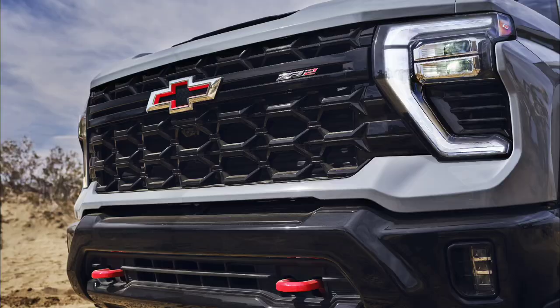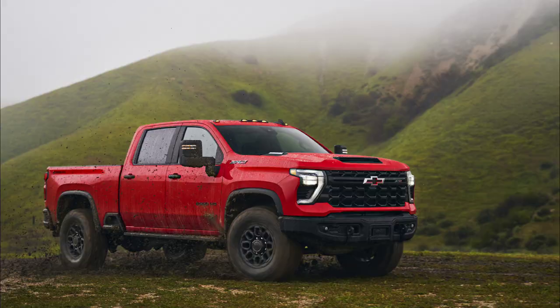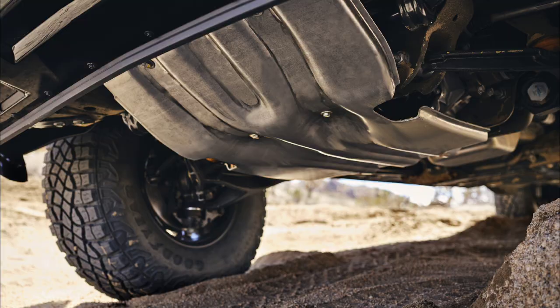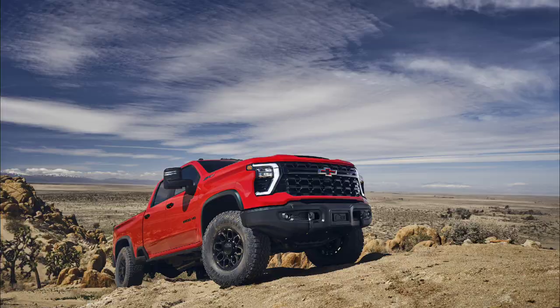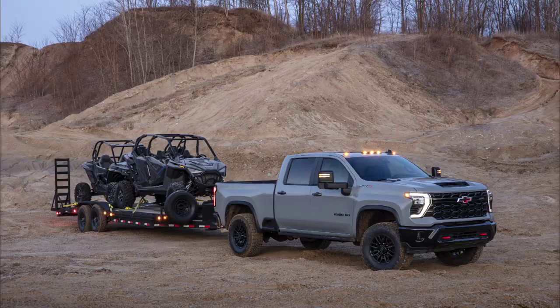That said, Chevy's done an absolutely fantastic job with their new HD ZR2 and the Bison edition. They've really protected the underbelly of these trucks with a lot of extra skid plate protection covering major components. They've given the truck a marginal lift for a little more ground clearance, and they're rated up to 3,397 pounds of payload capacity with a gas engine, and up to 18,500 pounds of towing with the Duramax turbo diesel engine.